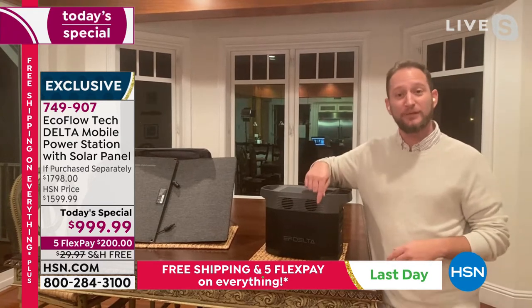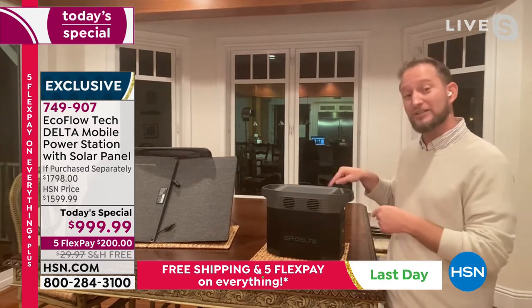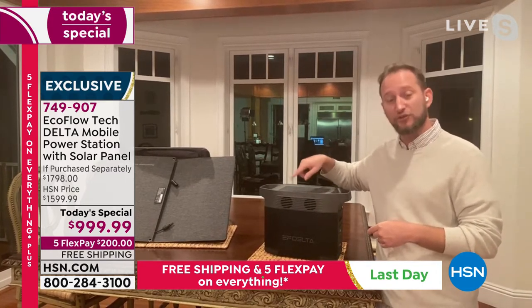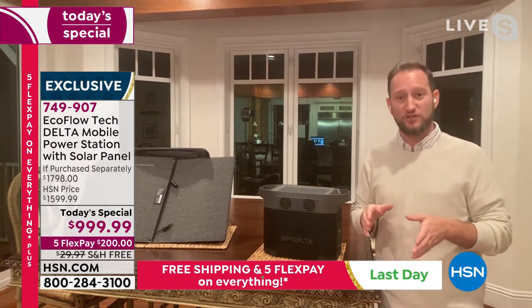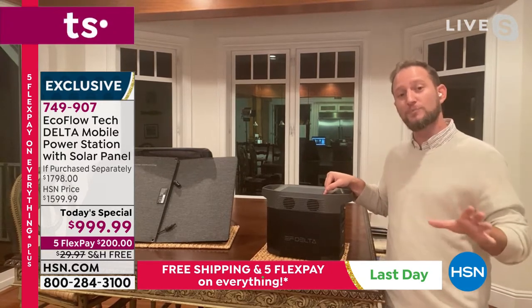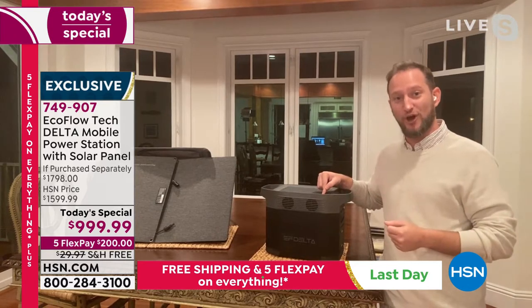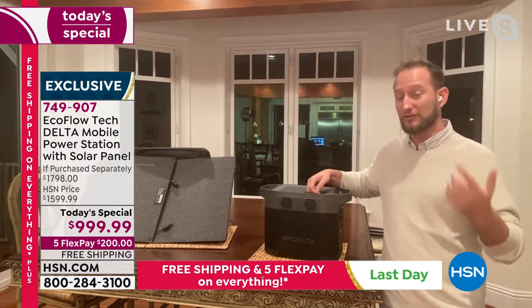You can use this every single day by connecting it to your CPAP machine while it's plugged into the wall, along with your fan and lights, because this is an emergency power source. If you lose power, in just 20 milliseconds the unit automatically turns on, so in the middle of the night your CPAP machine, your lights, your fans, and your phone will continue to run.